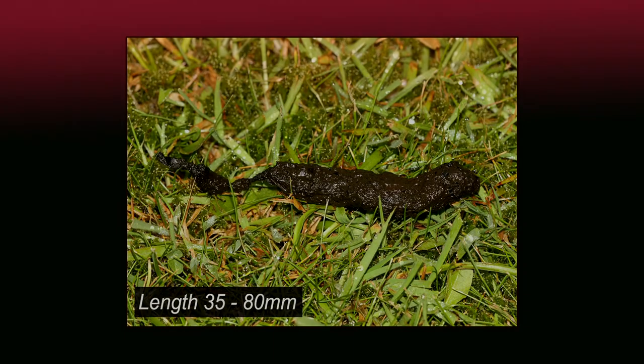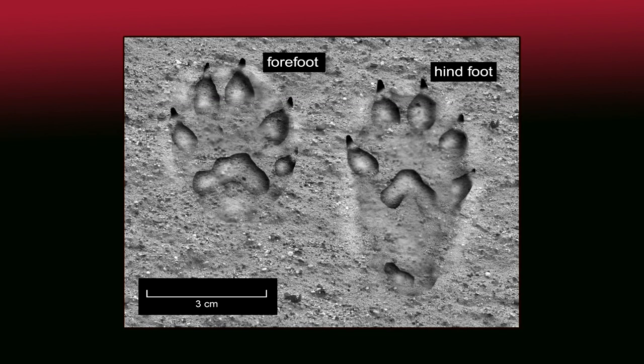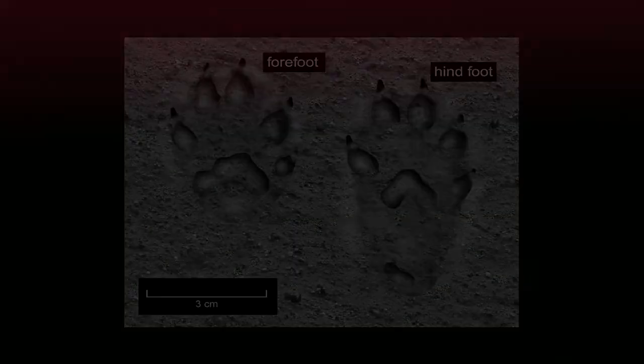Stoat droppings are long, with twisted ends, and smell musty. Footprints are small and usually show claw marks above the toe pads.